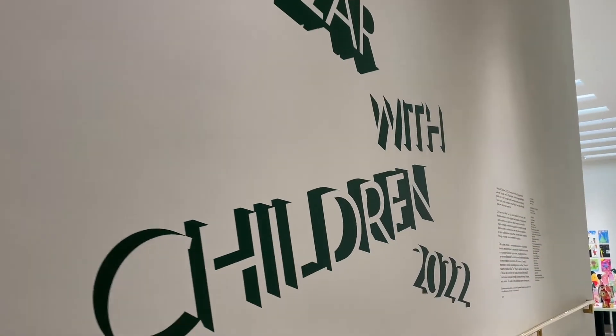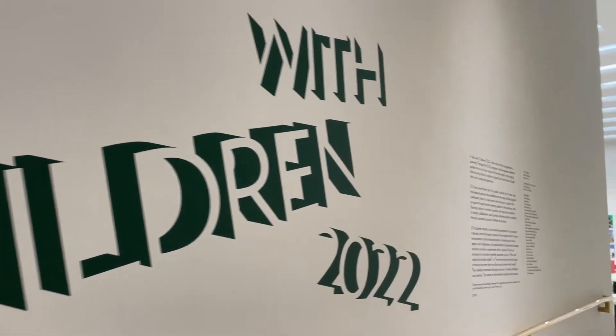Wow, and here I am in the Guggenheim Museum. That was easy! Look at this art behind me — it is really cool. This is part of a very special exhibition of student artwork. Come on, I want to show you what's here. This is an exhibition called A Year with Children 2022.